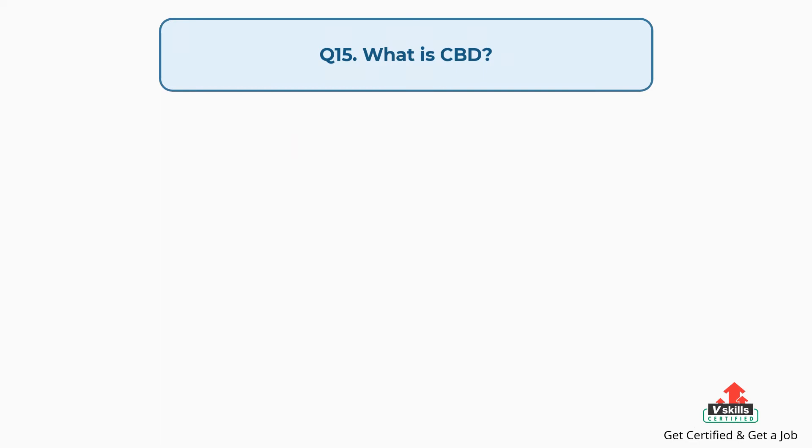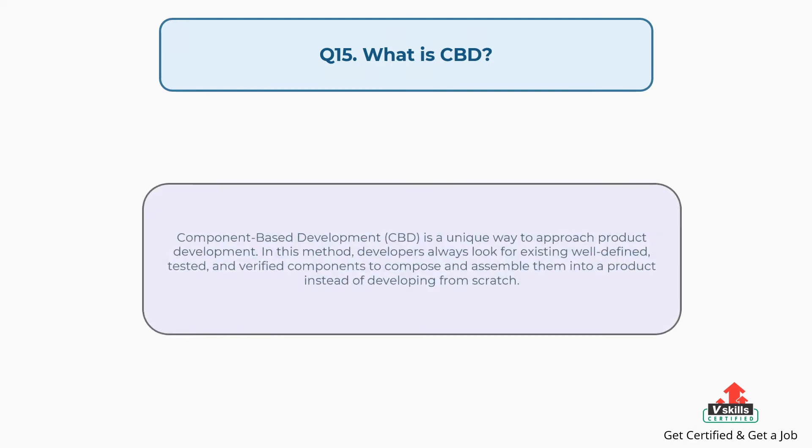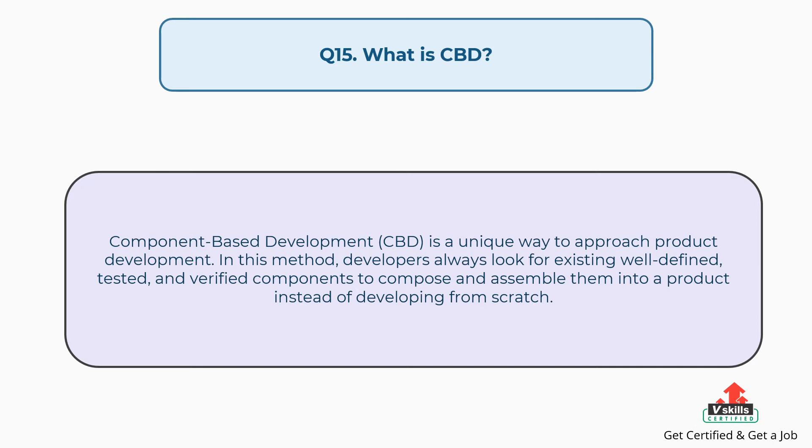Question number fifteen: What is component-based development? Component-based development is a unique way to approach product development. In this method, developers always look for existing well-defined, tested, and verified components to compose and assemble them into a product instead of developing from scratch.